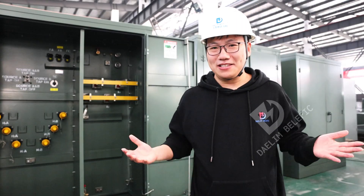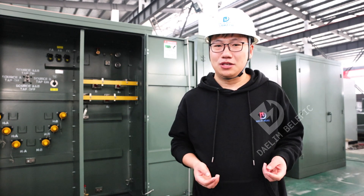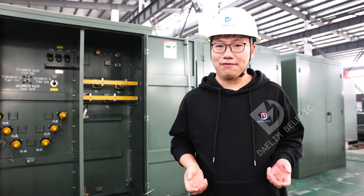In just a week, all these transformers will be shipped to Kansas, USA, to power a local 20MW Bitcoin mine facility.